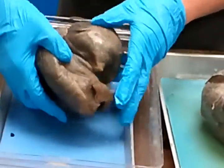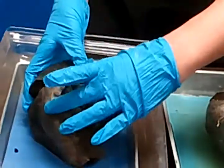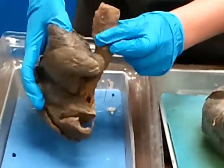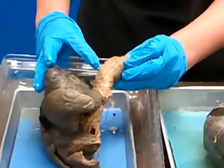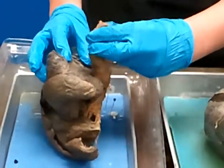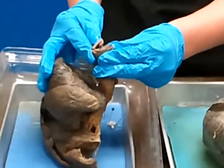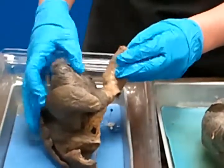I can count one, two, three lobes on this one, so this must be a right one as well. The trachea is right here, and you can see those rings of tracheal cartilage quite easily. You'll be able to see how stiff that is and how much structure it provides to the trachea.